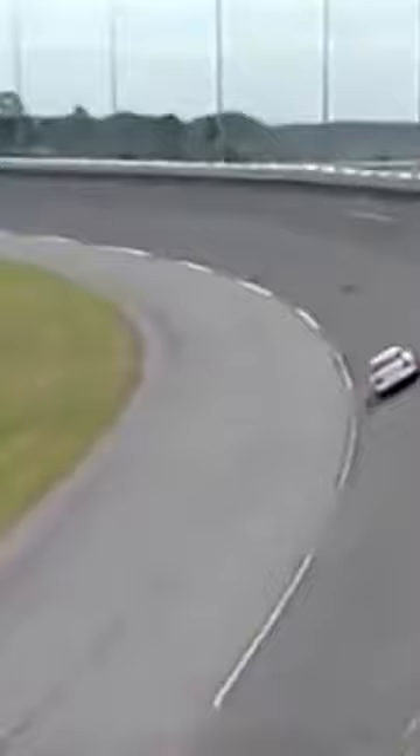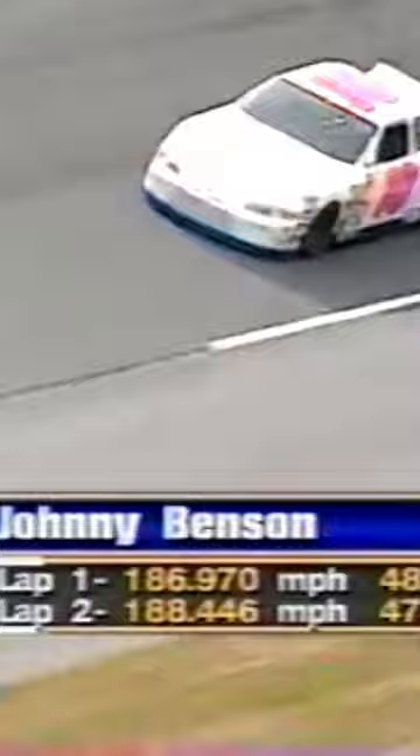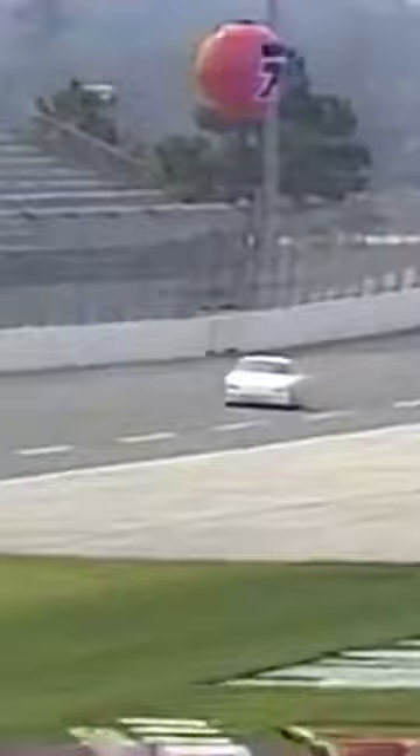Good lap — 48.759 seconds, 188.446 miles an hour. Picked up 4 tenths of a second from his first to his second lap. I don't think that'll get the pole, but I'll tell you, that's a good lap. Very respectable.